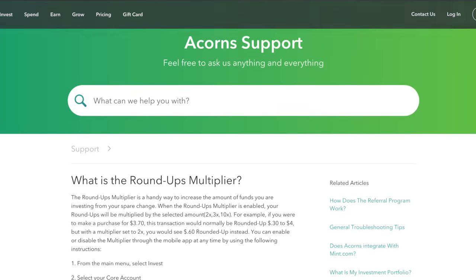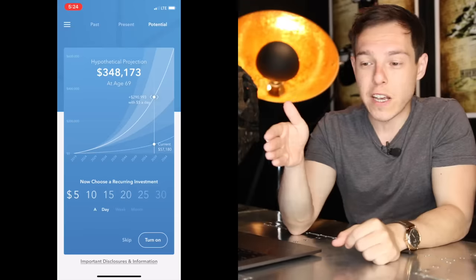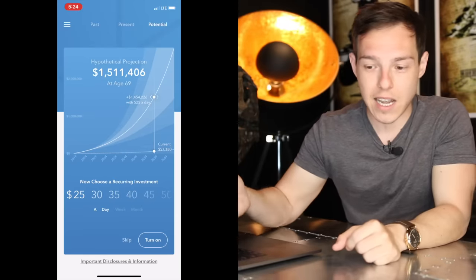So for example, if you spend $3.50 on a cup of coffee, you can give Acorns the option to round that up to an even $4 and then invest that difference of 50 cents on your behalf. You can apply this to pretty much every single one of your expenditures, and it's very easy to see how this can add up quickly. You also have the option to use their roundup multiplier, which lets you multiply your spare change up to 10 times. They also give you the option to set up recurring investments on a daily, weekly, or monthly basis, and you can see real time what your investments could be worth depending on how much and how often you invest.